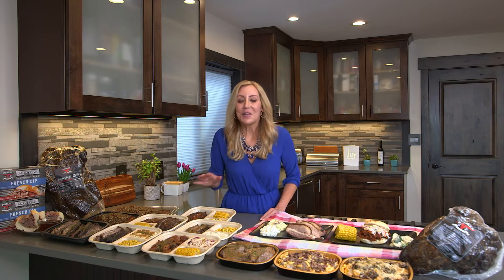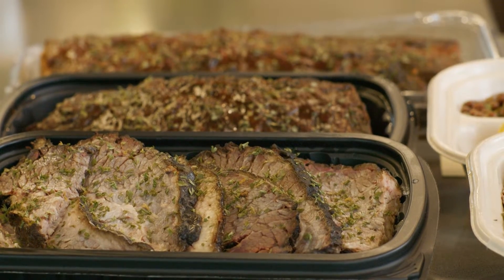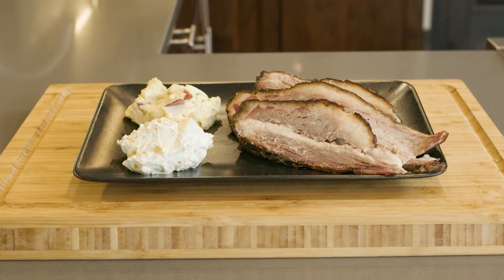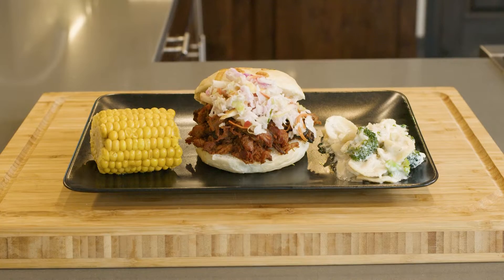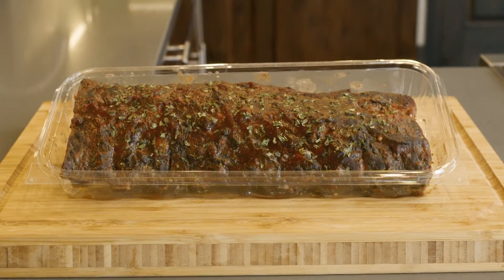Whether it's smoked brisket, smoked pork shoulder, or smoked baby back ribs, they have got you covered. You can find the smoked brisket daily on their hot sandwich bar. The pulled pork sandwich is a special several days of the month, and the hardwood smoked baby back ribs are found daily in their deli.